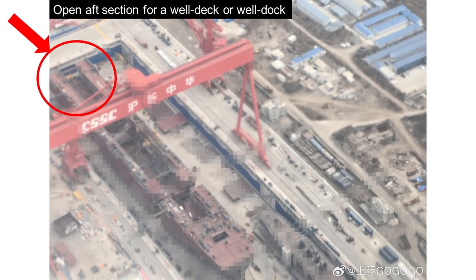In this photo dated February, you can clearly see that the vessel's aft is not fully enclosed. In fact, the aft is an open-ended section, which is clearly intended for a well deck to fit inside. The well deck on an amphibious warship is a flooded compartment at the stern, used for launching and recovering landing craft, vehicles and personnel during amphibious operations.